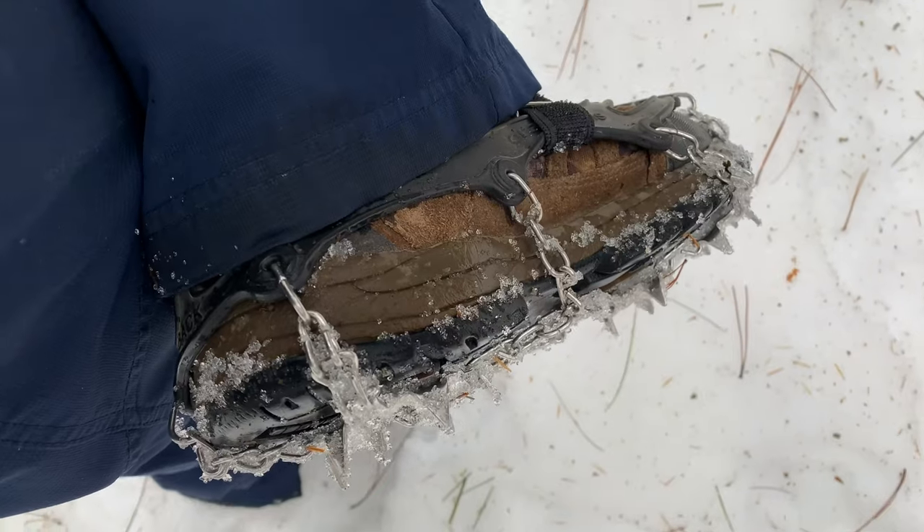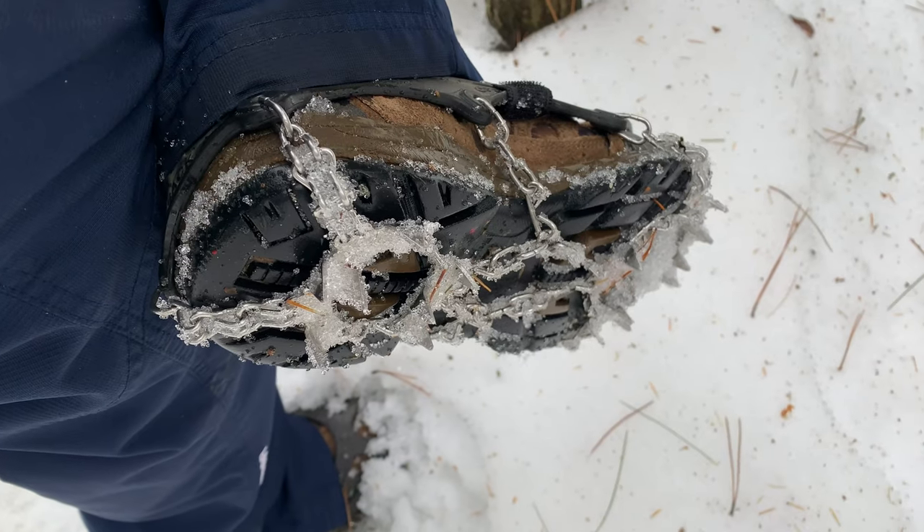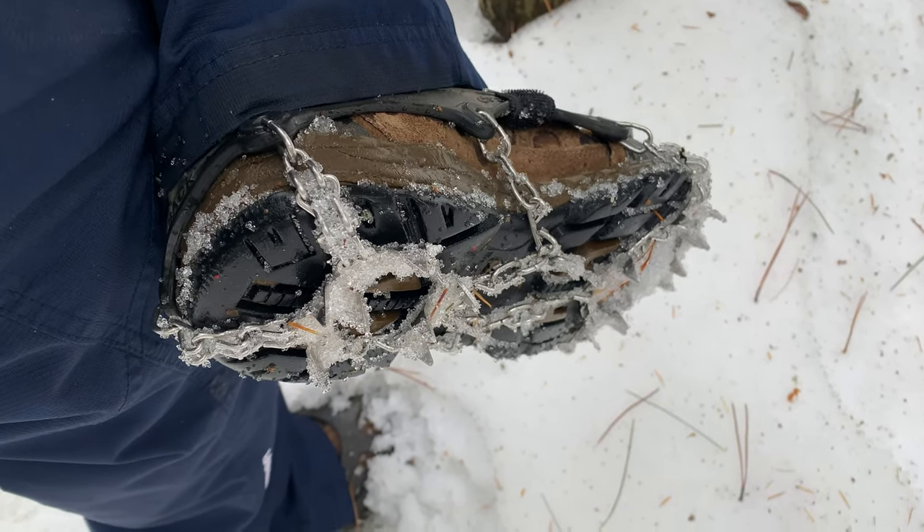We're using our snow cleats and these things are amazing. We're going to leave the link in the description for Amazon below. We are an Amazon affiliate, so if you click on any of our links and buy anything from Amazon within the next 24 hours, we'll get a small commission and it'll sure help us out.